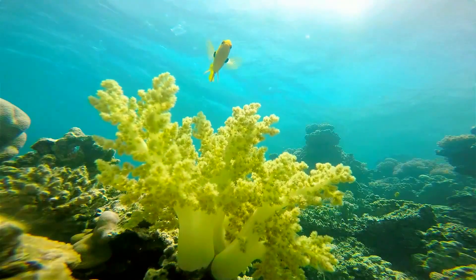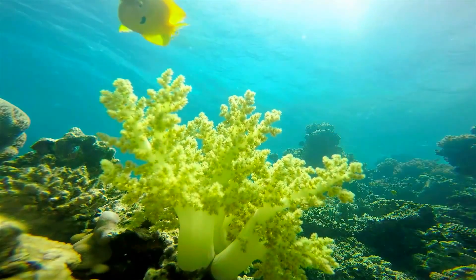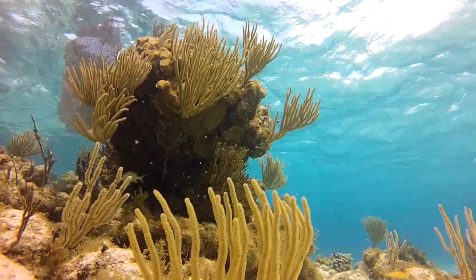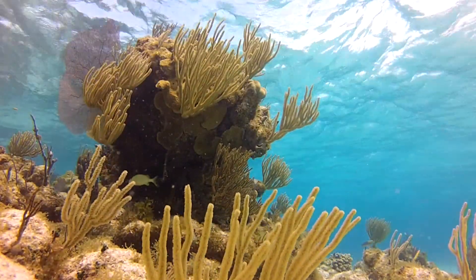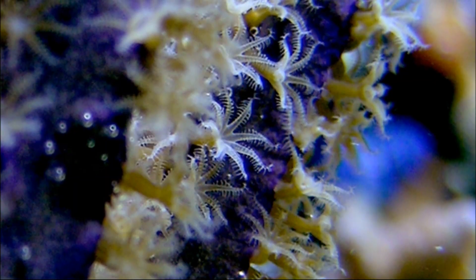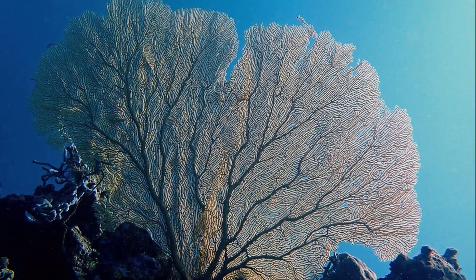On the other hand, soft corals do not produce a hard calcium carbonate skeleton and do not form hard reefs. They may use more flexible materials or tiny, stiff rods to build their skeletons. Soft corals are also colonial. Colonies often look like trees, bushes, and fans.